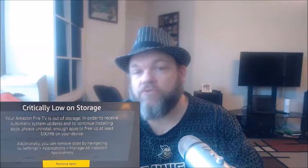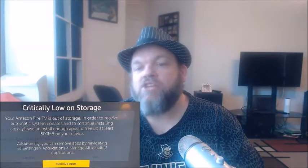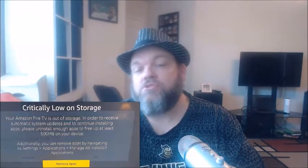Critically low on storage. Your Amazon Fire TV is out of storage. In order to receive automatic system updates and to continue installing apps, please uninstall enough apps to free up at least 500 megabytes, or whatever space it tells you on your device.